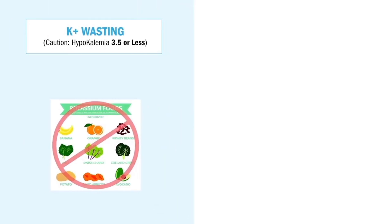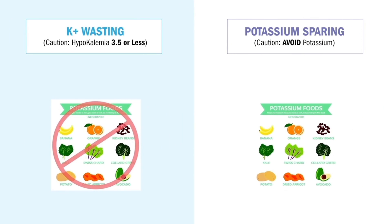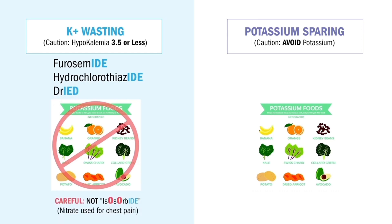We have potassium-wasting and potassium-sparing diuretics. Potassium-wasting diuretics end in '-ide,' like furosemide or hydrochlorothiazide — both rhyme with 'dry.' But be careful: not isosorbide — that's a nitrate. The NCLEX will try to trick you. Remember the O's in 'isosorbide' make it a vasodilator, similar to nitro.